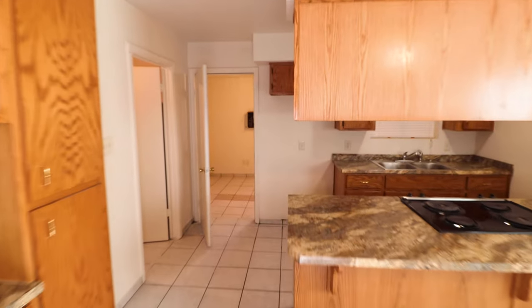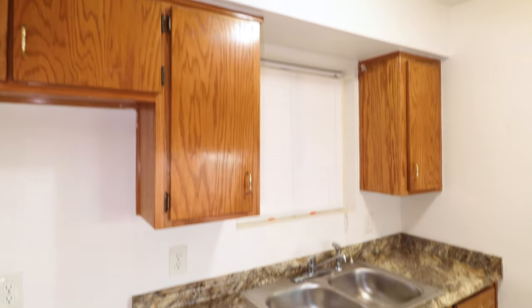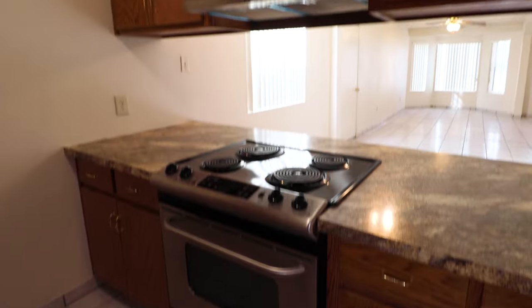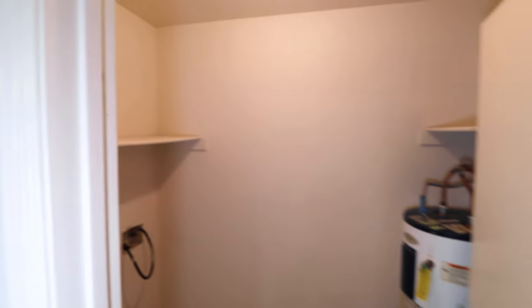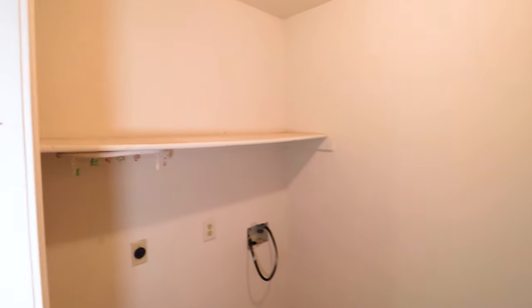This kitchen has been updated with new countertops. It's got an electric range, stainless finish with a stainless hood. There are spare cabinets and a little countertop there. Then to the right, across from the kitchen, is the laundry room. It does have electric hookups only for the dryer.